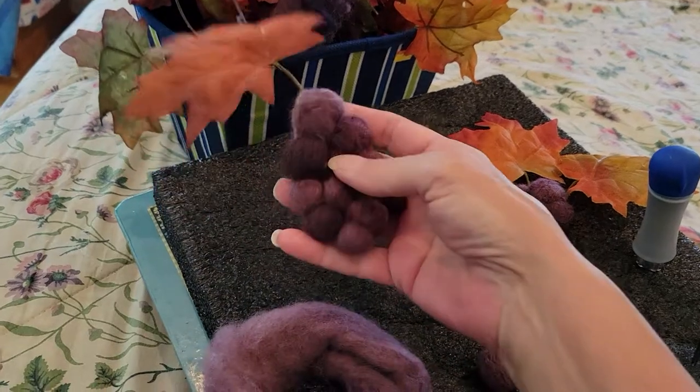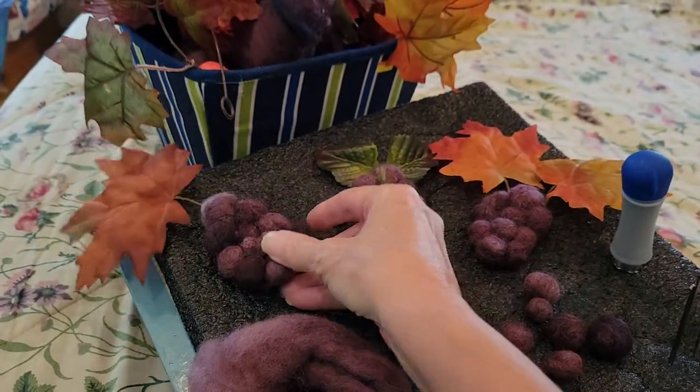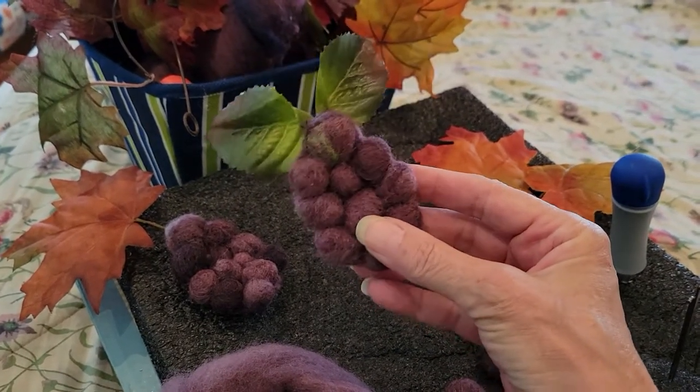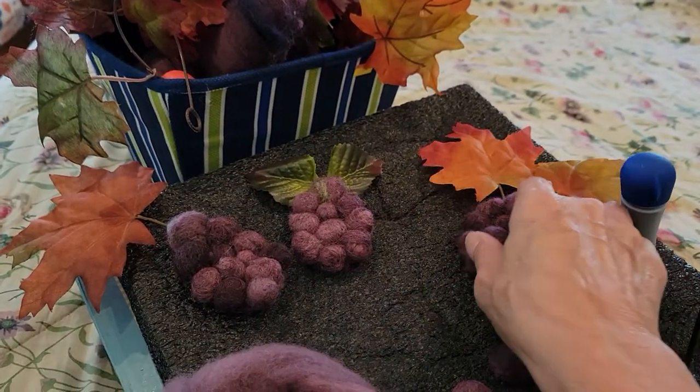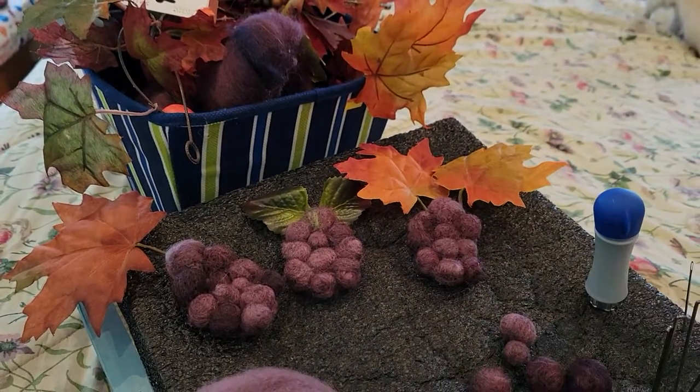I've been kind of joining them together and throwing some leaves on them. They're not finished yet but they're going to be embellishments on some purple pocketbooks that I acquired.